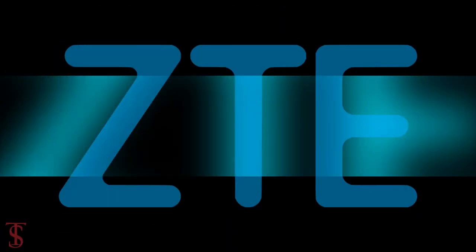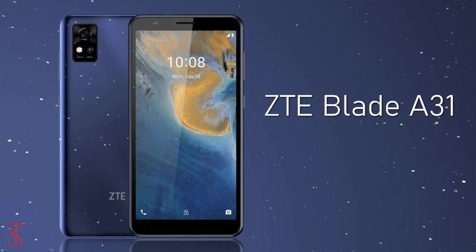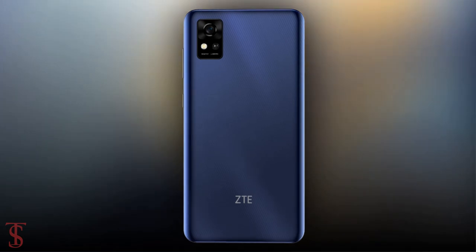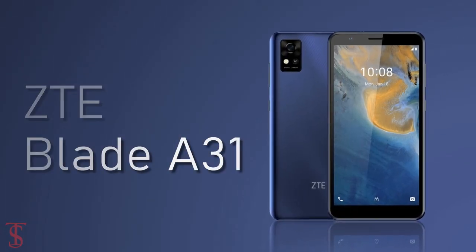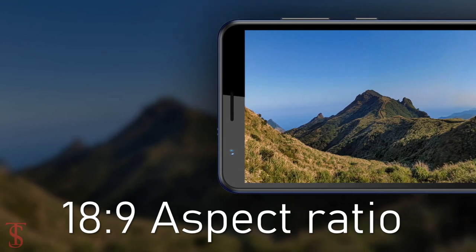The Chinese smartphone maker ZTE has launched its new affordable smartphone under the Blade series in Russia, called the ZTE Blade A31. Talking about the specifications, the ZTE Blade A31 features a 5.45-inch HD+ IPS display with an 18:9 aspect ratio.